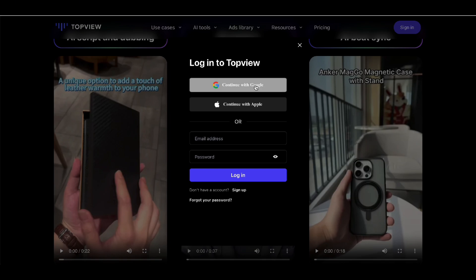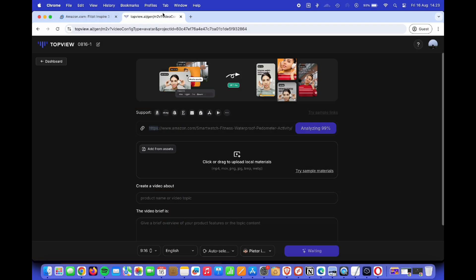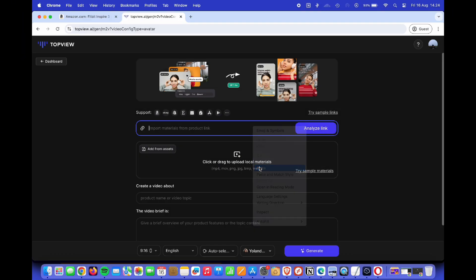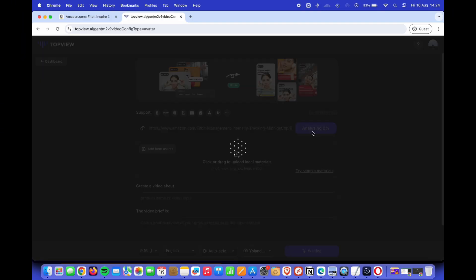Once you're there, sign in or create an account if you haven't already. The dashboard is super intuitive, so don't worry — it's really easy to navigate. Next, all I have to do is paste the URL into Topview AI and watch as the AI gets to work.